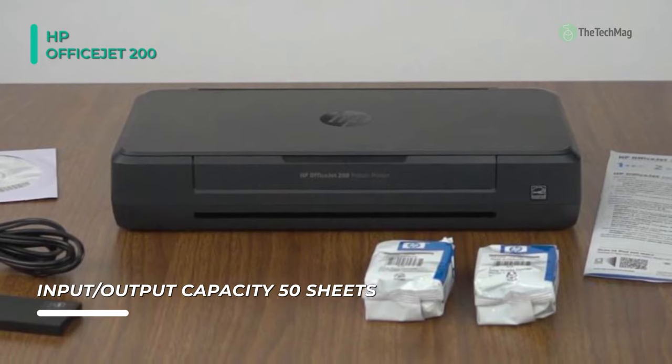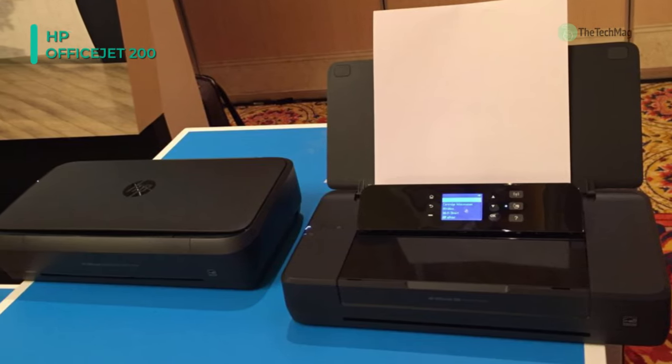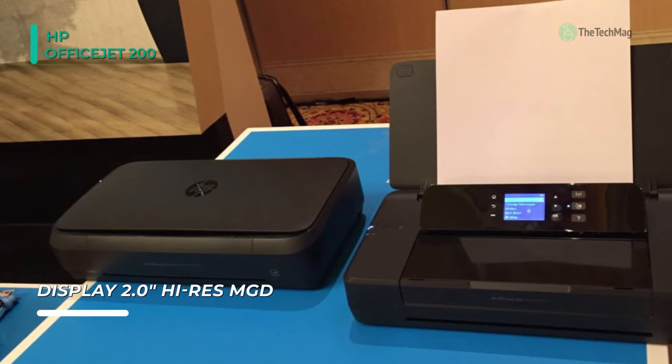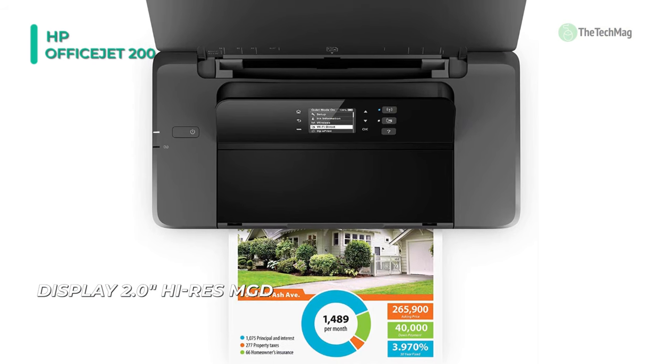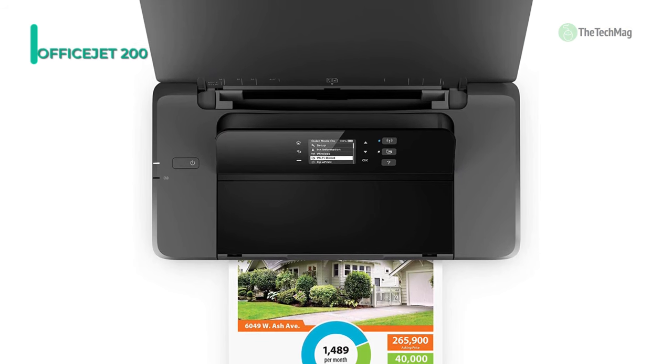For operation, it utilizes a convenient 50-sheet ADF which can handle documents from 3 by 4 inches up to 8.5 by 14 inches. It offers a 2.0-inch high-res monochrome display that will easily present information on the printer while you're out and about. Additionally, it has a monthly duty cycle of 500 pages and has standard USB 2.0 connectivity in addition to Wi-Fi.